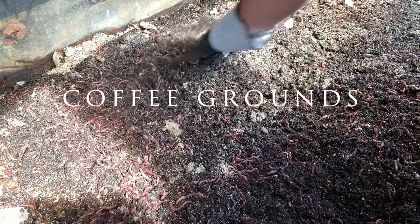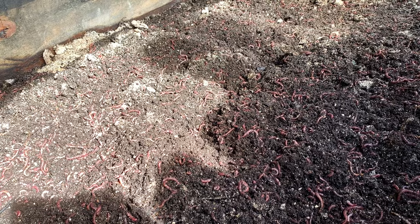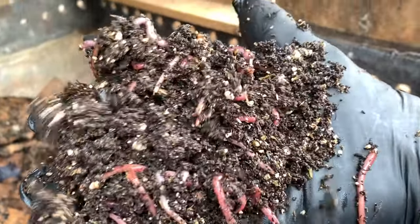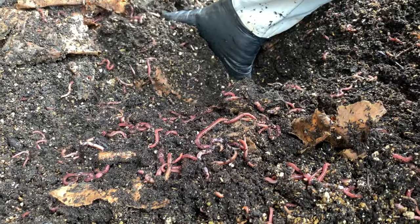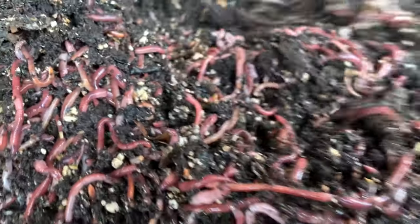Now we'll move on to coffee grounds. Everybody says coffee grounds are amazing for the worm bin, and I do believe they are — you should never throw them away. But I've gotten free coffee grounds in big bags and put five big bags into five or ten pounds of worms, and the coffee grounds just mold up on top and they don't really eat it. So keep it in moderation. As long as you're drinking a couple cups of coffee a day, it will probably be fine — just don't overdo it. Too much of a good thing is a bad thing.